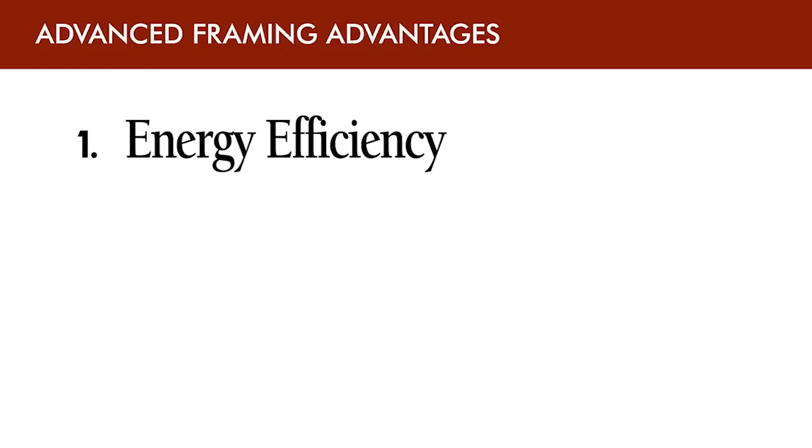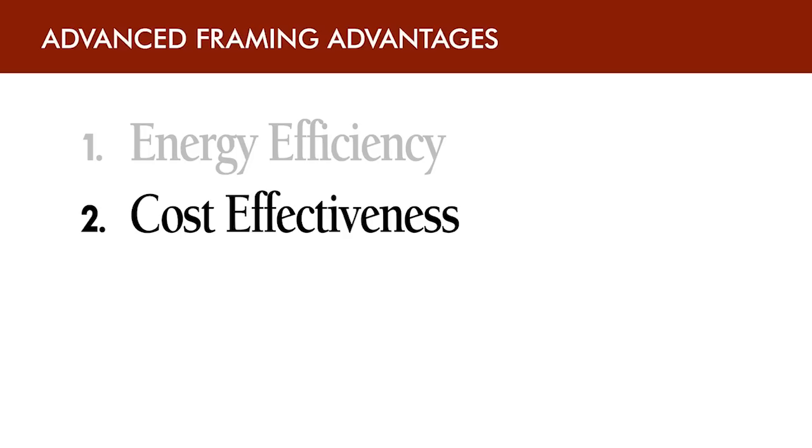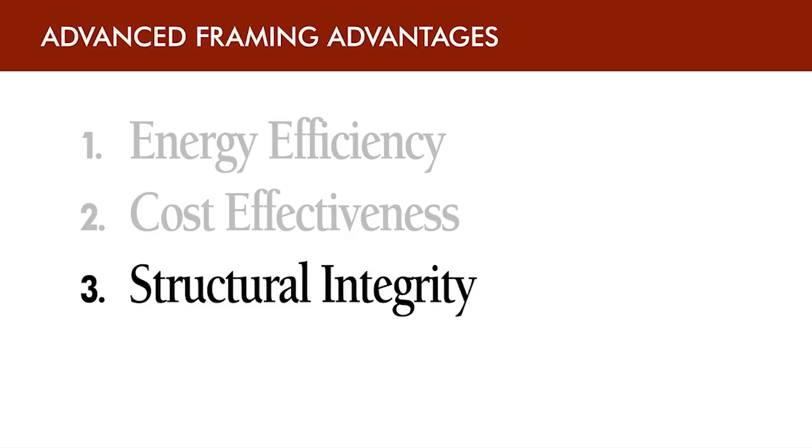What are the advantages of adopting advanced framing techniques? Well Merrick, there are four big ones. Energy efficiency is provided by higher whole wall R-values, and reduced thermal bridging can actually help builders meet ENERGY STAR requirements today. Advanced framing also provides cost effectiveness by optimizing building material usage and lowering labor. This has a positive impact on your bottom line. Thirdly is structural integrity.